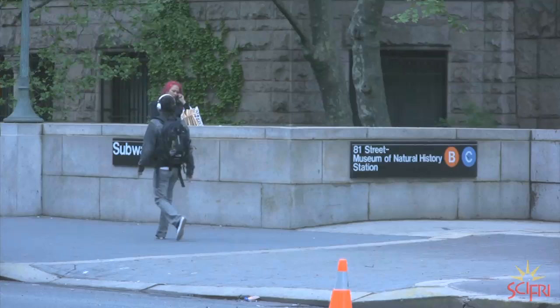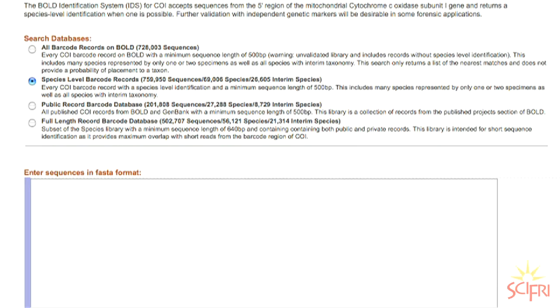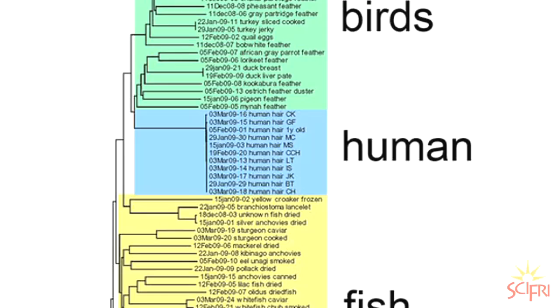The Museum of Natural History in New York offered to do the actual sequencing, sending the students back the barcodes — which is a sequence of the letters A, T, G, and C, just jumbled up. Then they entered that sequence into an online database. They're basically like Google for DNA, so you just copy and paste it in, hit enter, and see what's there.